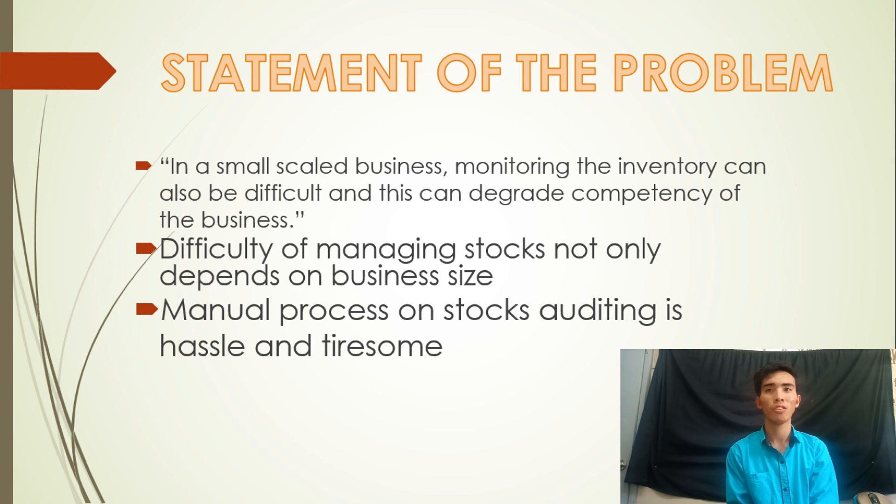Having a written list of all the items with plus and minus signs in every transaction makes the list messy and less readable. This is exactly the problem of the stockroom manager. Before, he kept daily records of the inventory — what he called stock auditing. But due to this hassle and tiresome process, he stopped. Now he can only check an item when it is being ordered and finds that it ran out or is the last one left.